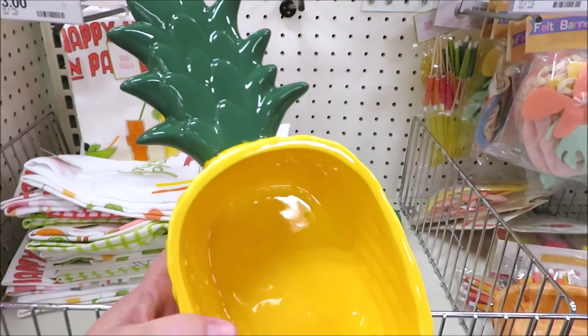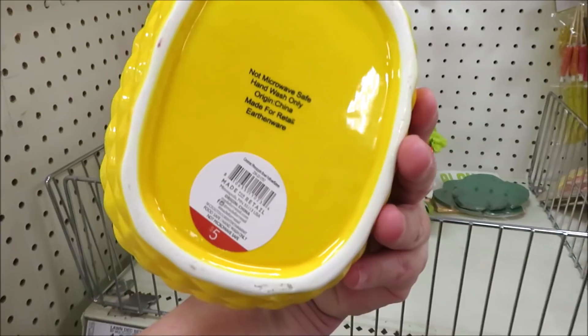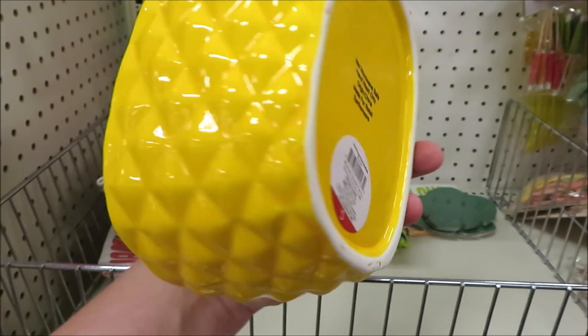Now onto the pineapple bowls — my store only had it in yellow, but I know it also comes in the white and gold for five dollars a piece.